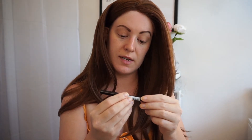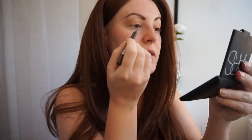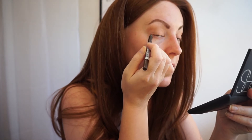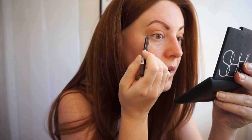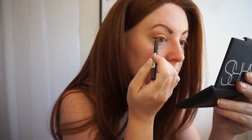Using the NYX Slide On Glide On Stay On Extreme Shine eyeliner in brown. What I like to do is just define the outer part of my eye and then give a slight flick to extend the eye.